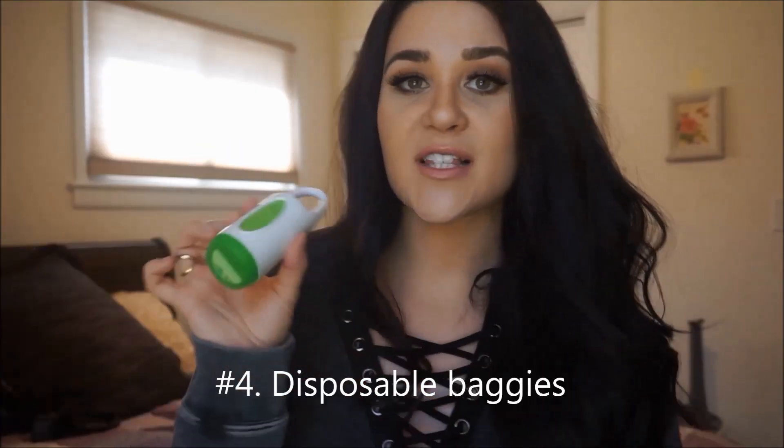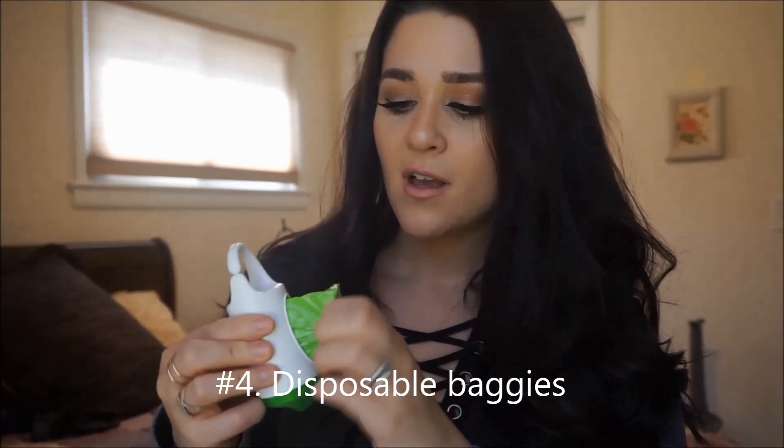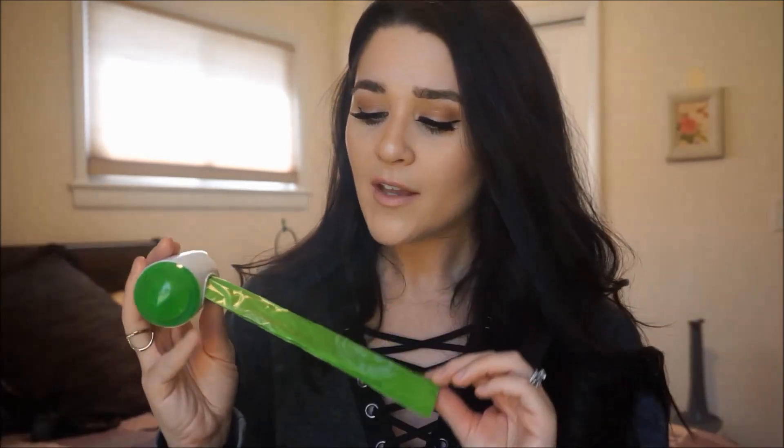Another tip is to bring one of these little baggy dispensers — I got it on Amazon. They're Arm & Hammer scented bags that come in a little container. If you need to change your baby at your gate or at your seat on the plane, you just pull one out, change your baby, throw the dirty diaper in the bag, seal it up, and throw it out. Because they're scented, the poop won't stink up the entire plane. I always have these in my diaper bag because you never know when you're going to need one.